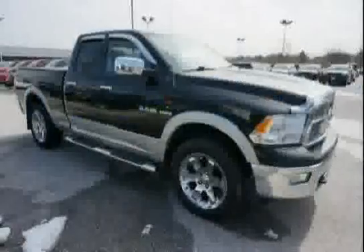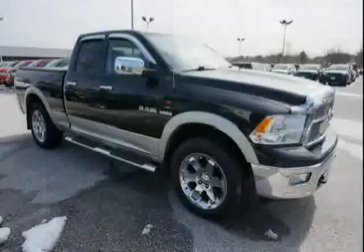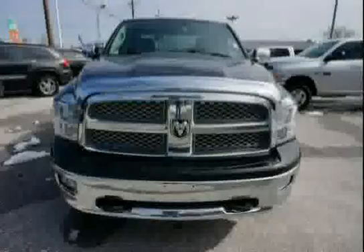Below low mileage of 48,215 miles makes this Ram 1500 an easy choice for you.